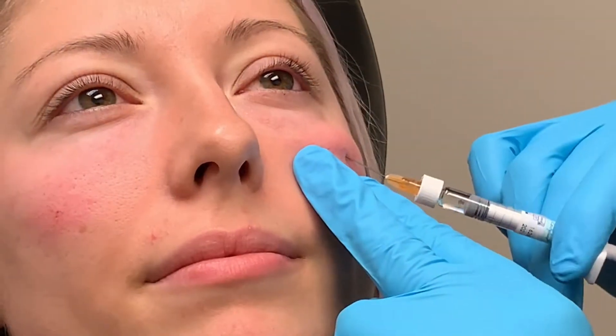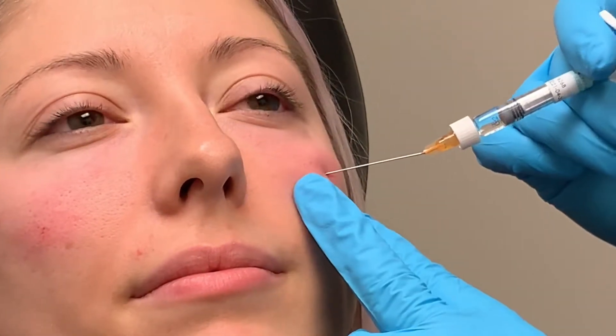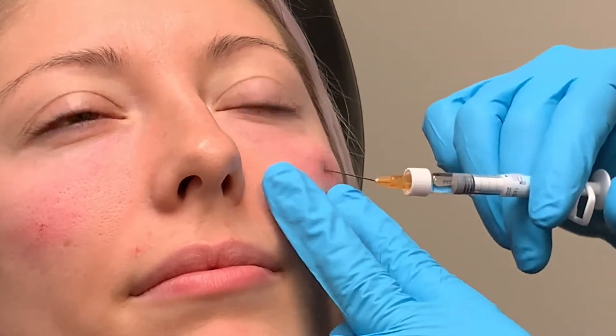We're using a cannula technique, which really minimizes the risk of any kind of bruising, risk to nerves, vessels, and muscles, which makes this treatment very safe. Cannulas are blunt tip instruments, so they don't damage structures. They take the path of least resistance and allow us to bounce off of muscles, nerves, and vessels instead of going through them.